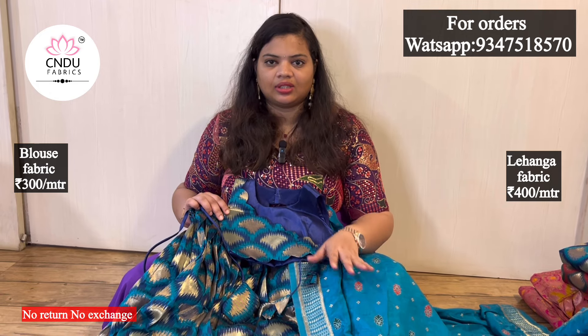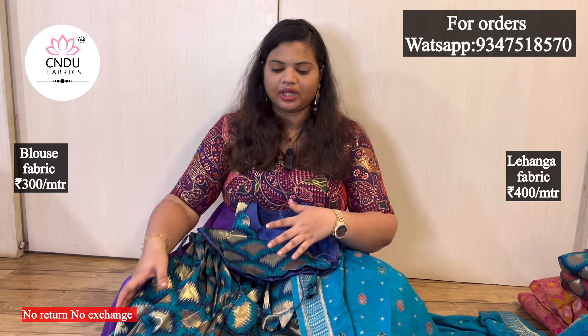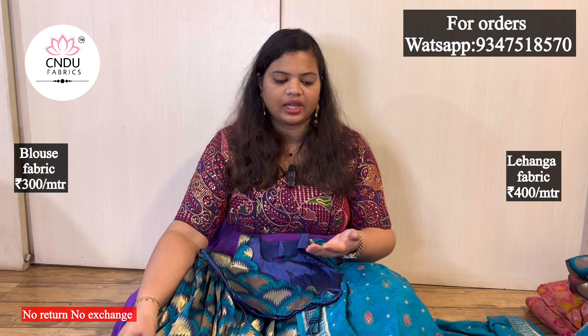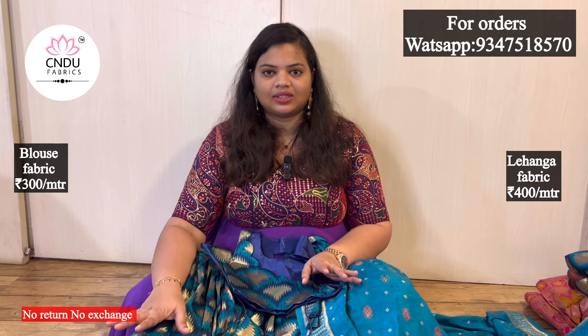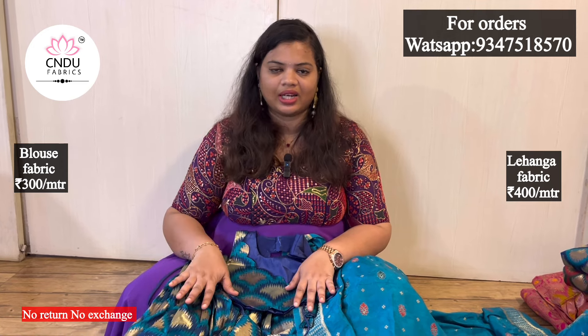I don't know the exact look of the fabric, but look-wise it's very good. The quality of the fabric is in the color. This is the new collection. I want to show you the reference dresses, the fabric, the blouse, and the matching. I want to show you the basic designs - not just reference, but basic designs for you.